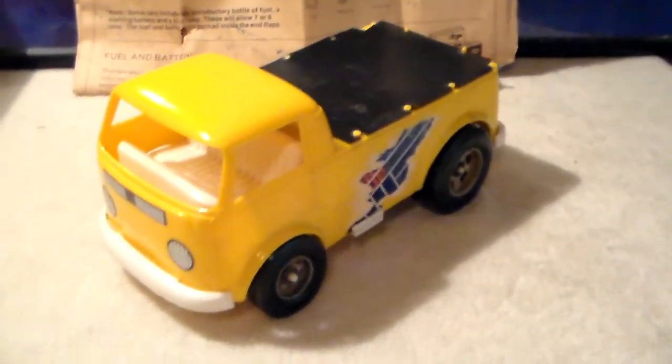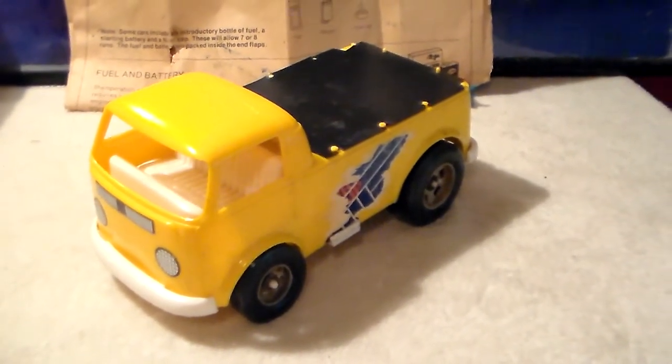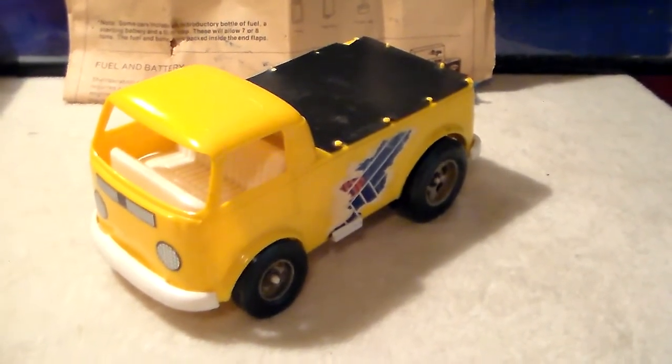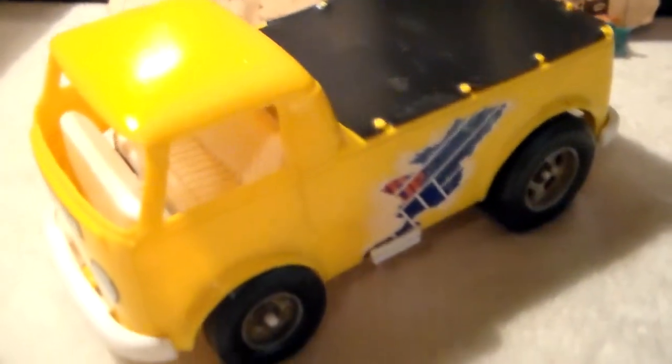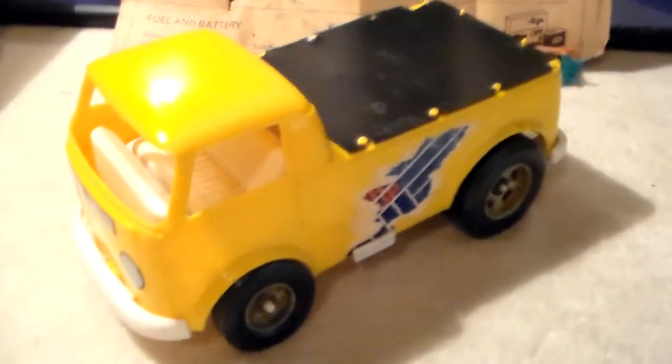When I came across this one on eBay I jumped all over it. It doesn't run and I'm not putting much time into it at this moment - I've had it for about three or four years. I did unseize the motor. It needs a new tonneau on the back as this one is cracked and broken, and it's missing the steering wheel and a couple of other things, but I should be able to get it to run.